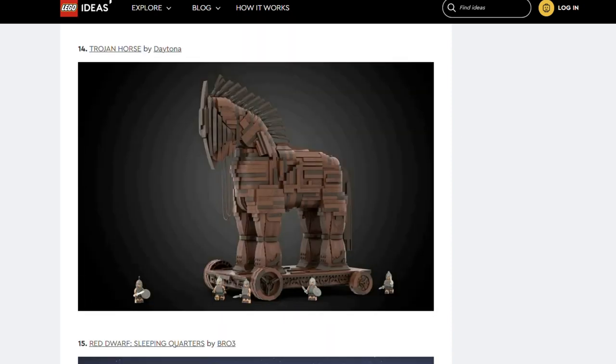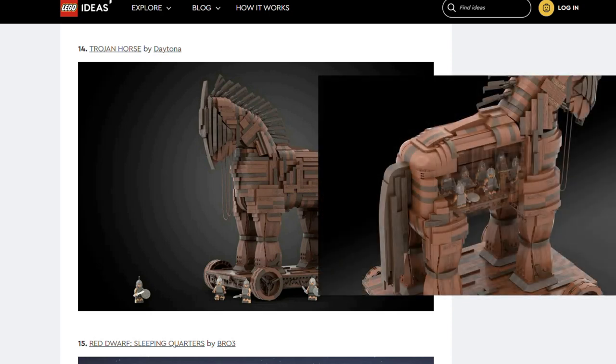The next one is Trojan Horse by Daytona. Well, that's impressive. The attention to detail and use of different shades is amazing. The scale is awesome too — look at the little minifigures. And people can fit inside it too.